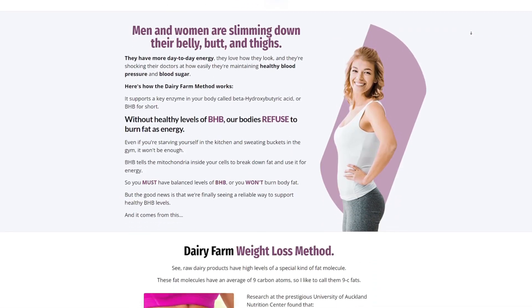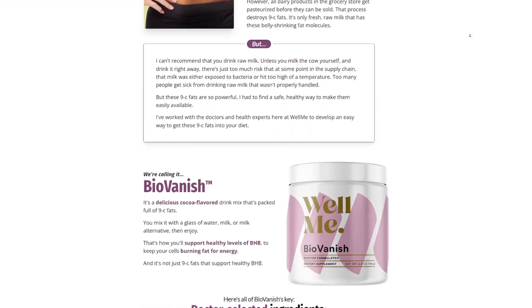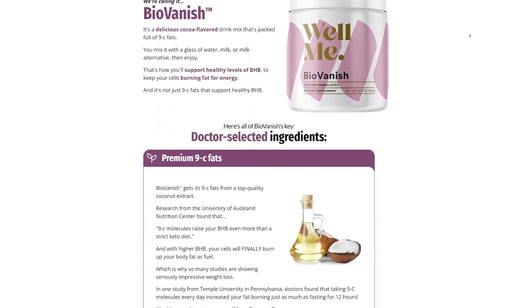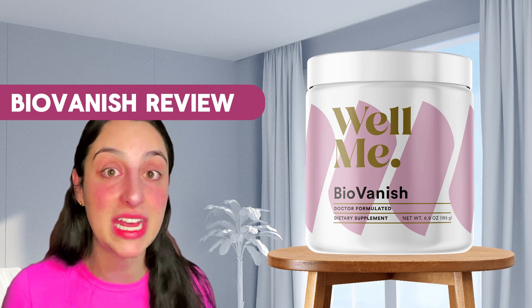BioVanish really works and the best thing about it is that it is 100% natural. It's a blend of only natural and organic ingredients, so you don't need to worry about side effects or contraindications because it doesn't have any.